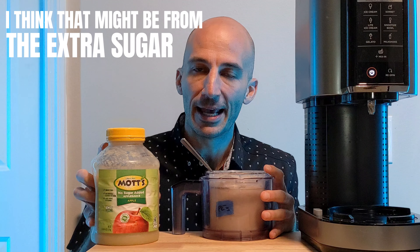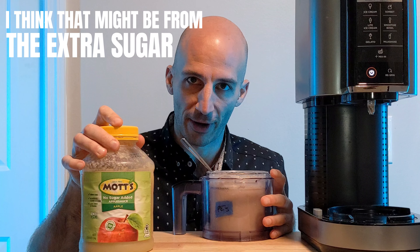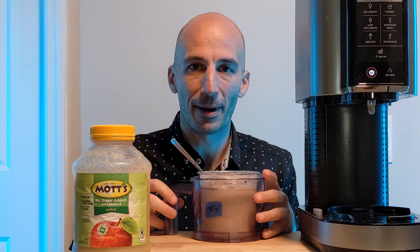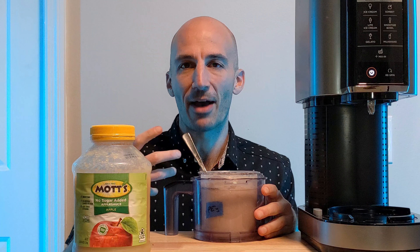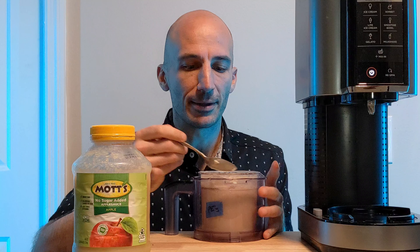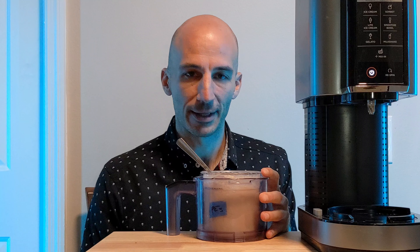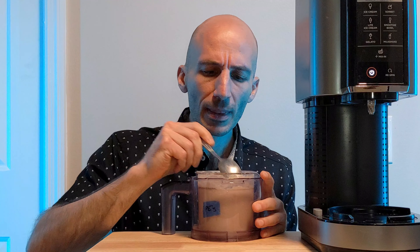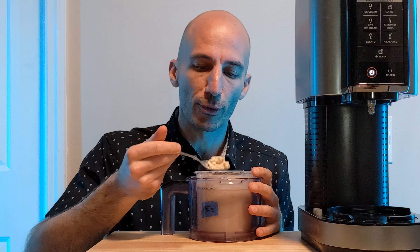One thing I found that helps the texture on this is adding applesauce — it thickens it up a little bit, though it does change the flavor profile quite a bit, making it taste more like a cinnamon apple pie. I left out the coffee creamer and added just under a third of a cup of applesauce. I could also see adding some apple chunks for a nice apple pie vibe. But as is, this ice cream is lacking that smooth creaminess — more frozen dessert than ice cream.